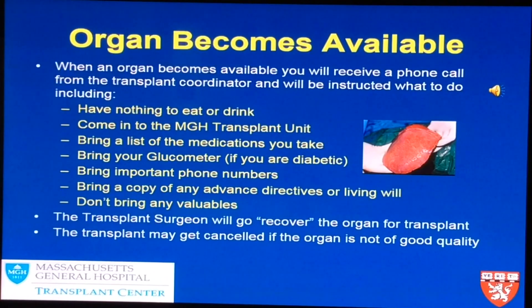However, when our transplant surgeon goes to recover the organ, things may not look as good as we had hoped. We certainly don't want this to happen, but at times we have to tell you that this organ is not suitable and unfortunately you are discharged home without a liver transplant. On the positive note, you've been called in once for a transplant and we're hoping that next call comes very soon.